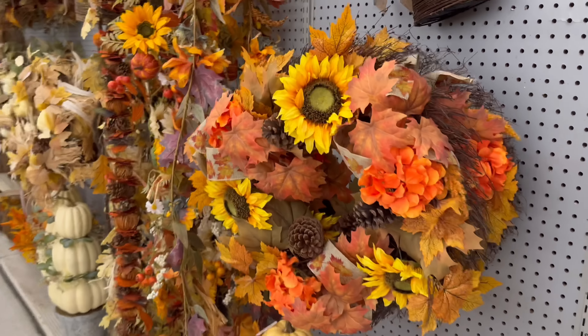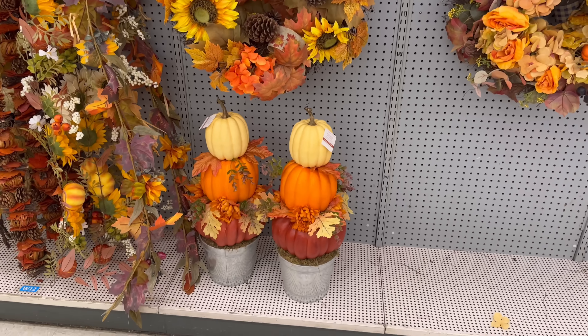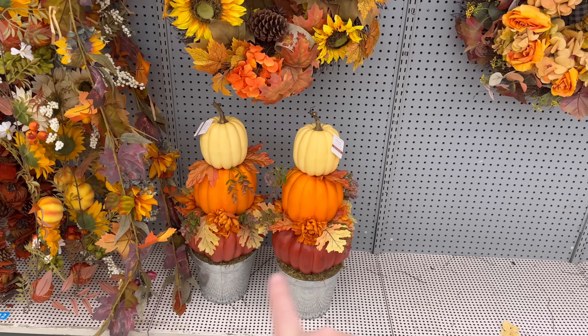They're probably between $59 and $69, but they will go on sale. And then these are $99 — those would be so cute for the front porch on each side of the door.